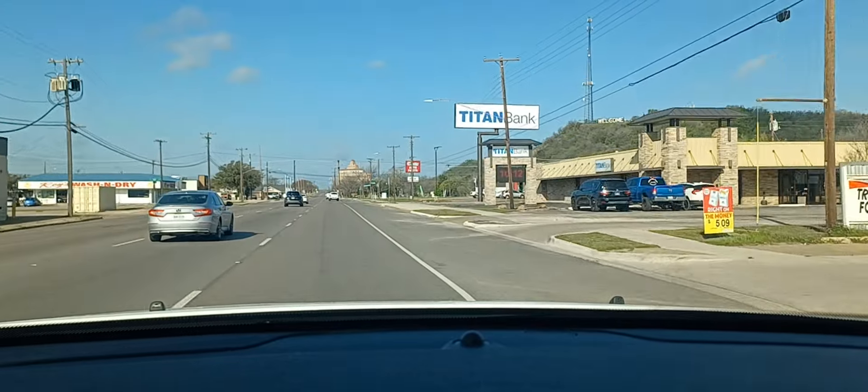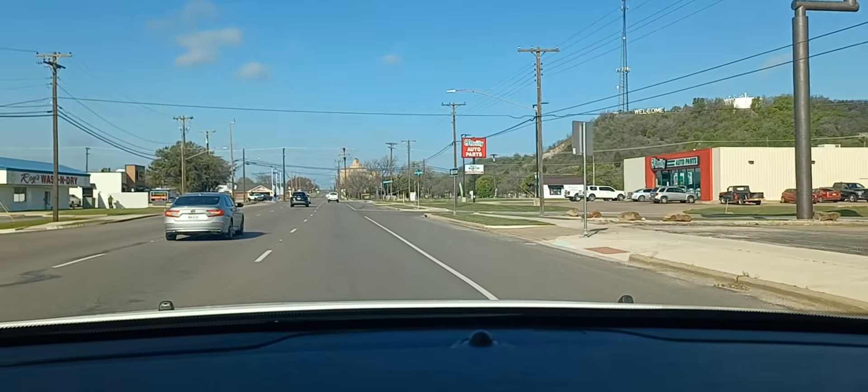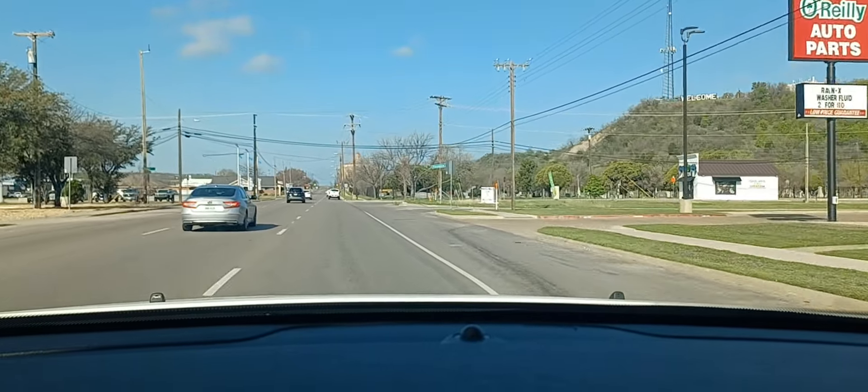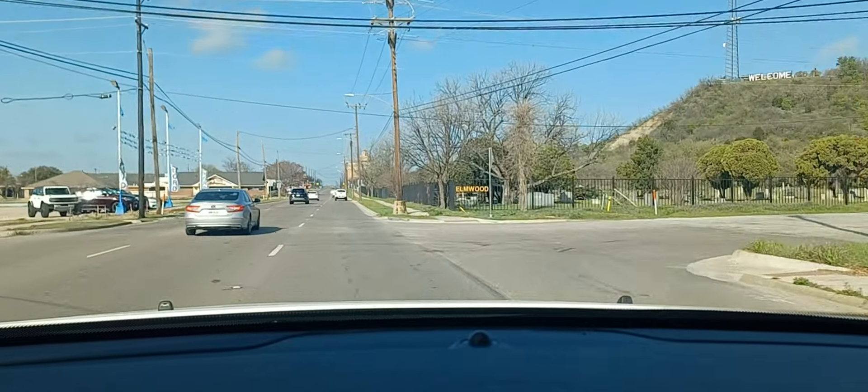We've got Sonny and Remy and we're going to their dad's ball game in about an hour. So I just figured I'd make a quick run through town and let you all see what the downtown part looks like.